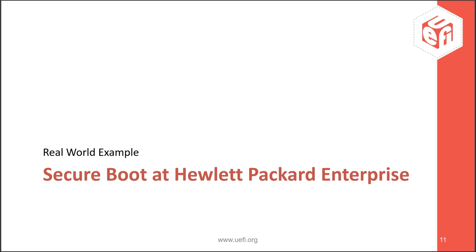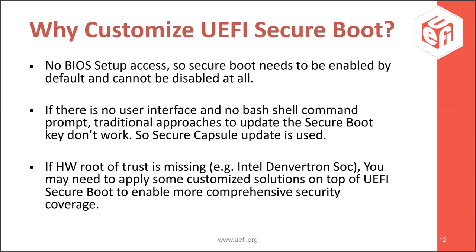Now we'll look at a platform from Hewlett Packard Enterprise that took this even one step further. Manoj will walk us through it. Good morning, good evening to all. Thank you, Tim. For an HP controller product, I did some UEFI Secure Boot customization, and I will talk about these today. There were a few reasons why I had to customize, and we'll go through them one by one.